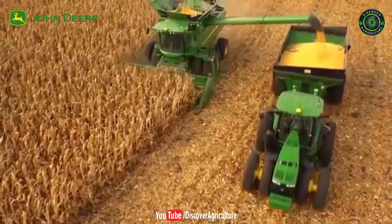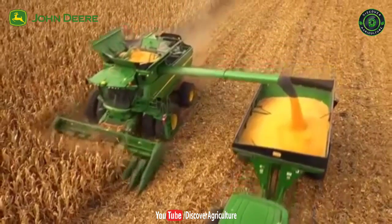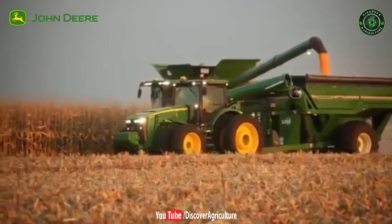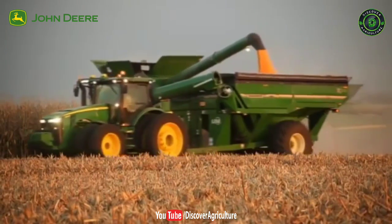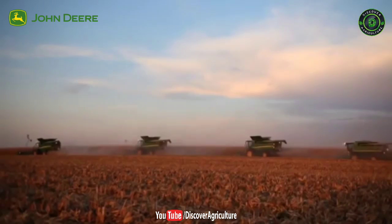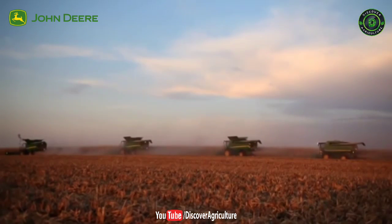John Deere offers more choices, increased capacity and added reliability for corn growers around the world. Our irrigation solutions are designed to become part of your operation and to help increase your profitability. John Deere — committed to those who are linked to the land.